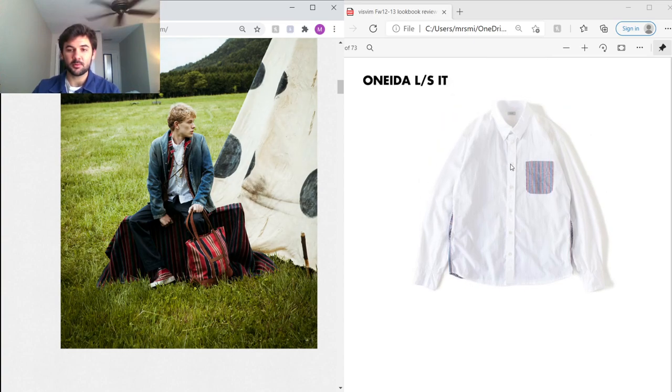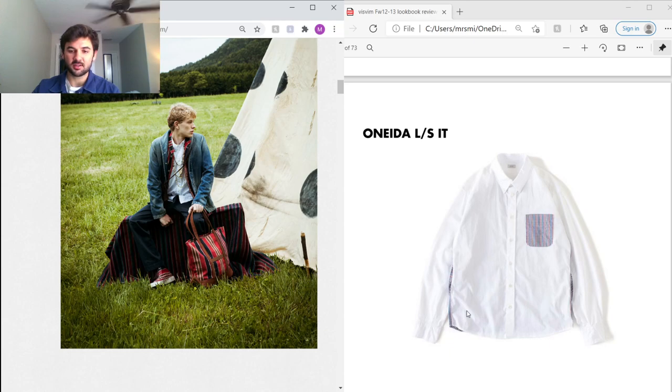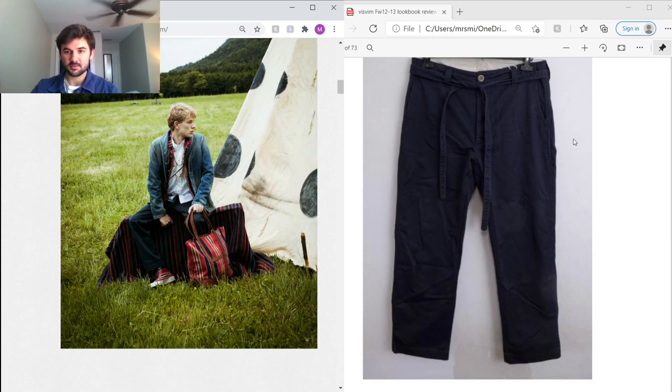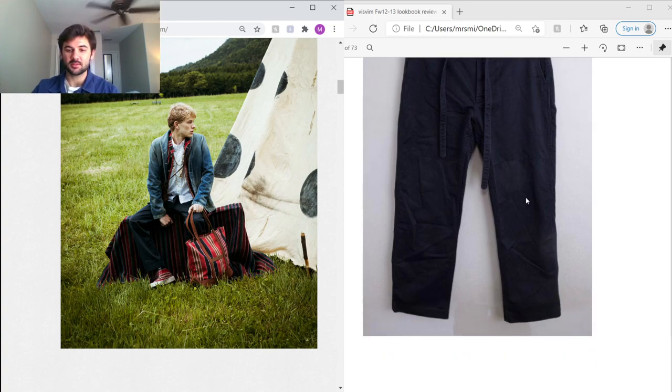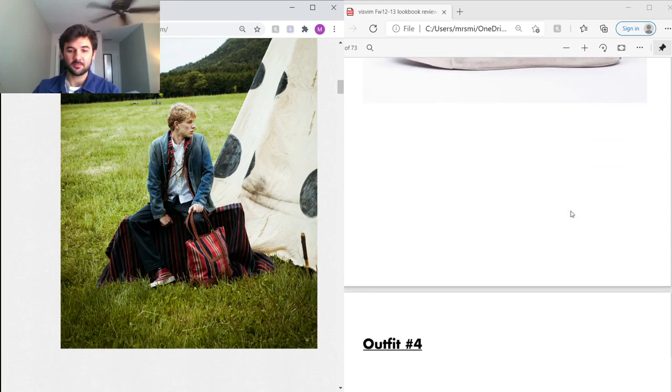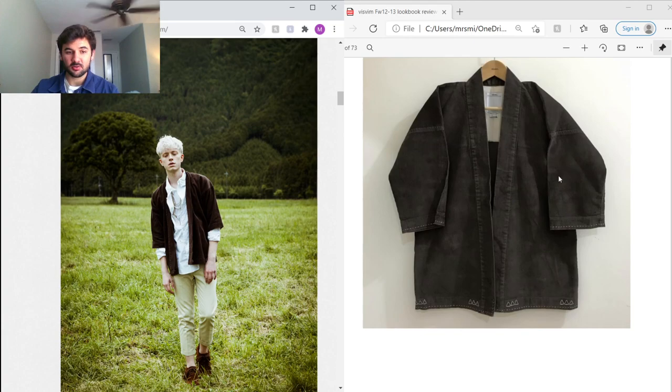Under that he's got a super understated button-up with an Italian fabric check pattern — the tag says made in Italy. Under that are infantry pants, inspired by WWII military wear. Hiroki loves taking inspiration from military workwear and adding a Japanese twist. My favorite part of the outfit are the Skagway Highs, using the same fabric as the Artisan Smock — suede detailing on the tongue and a cool hand-stitch detailing at the back.